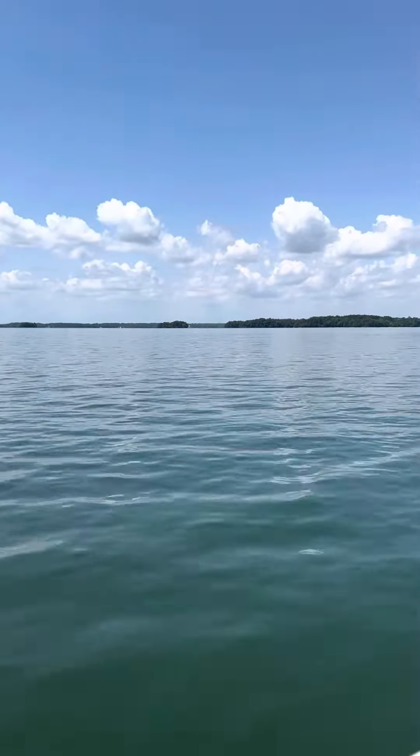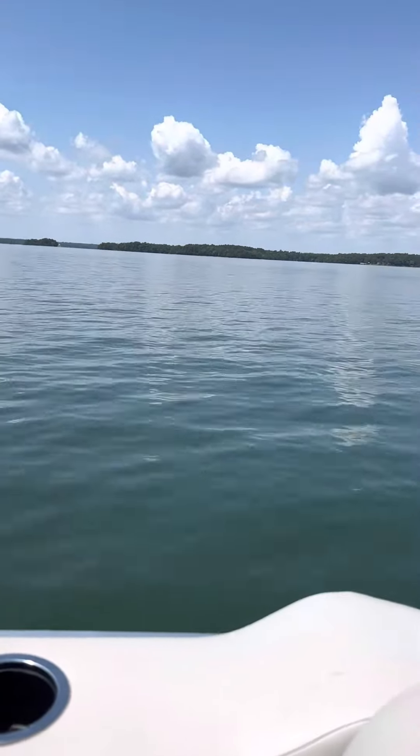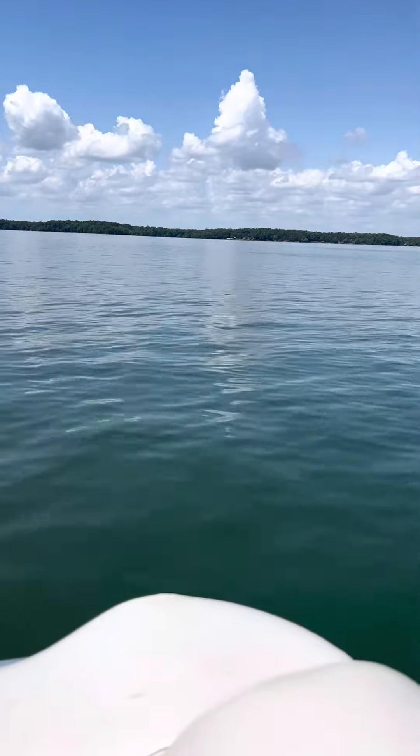Hey everyone. We got up today and decided we would come out on our boat first thing and check over the water. There's not as many boats out here today — it's Monday, so they'll be out here later.